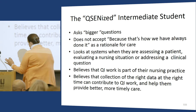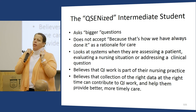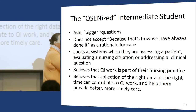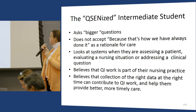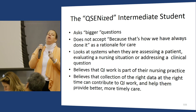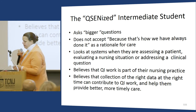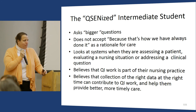In conclusion, when you give your students the foundation of QCID with all the KSAs and competencies, they ask bigger questions. They do not accept 'because this is how we've always done it' as a rationale for care. They look at systems when assessing a patient, evaluating a nursing situation, or addressing a clinical question. They believe that QI work is part of their nursing practice and that collection of the right data at the right time can contribute to QI work and help them provide better, more timely care.